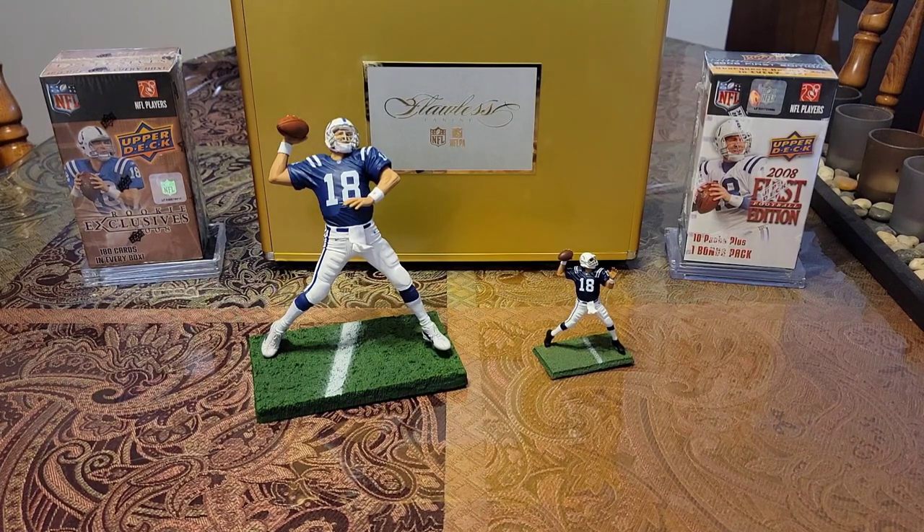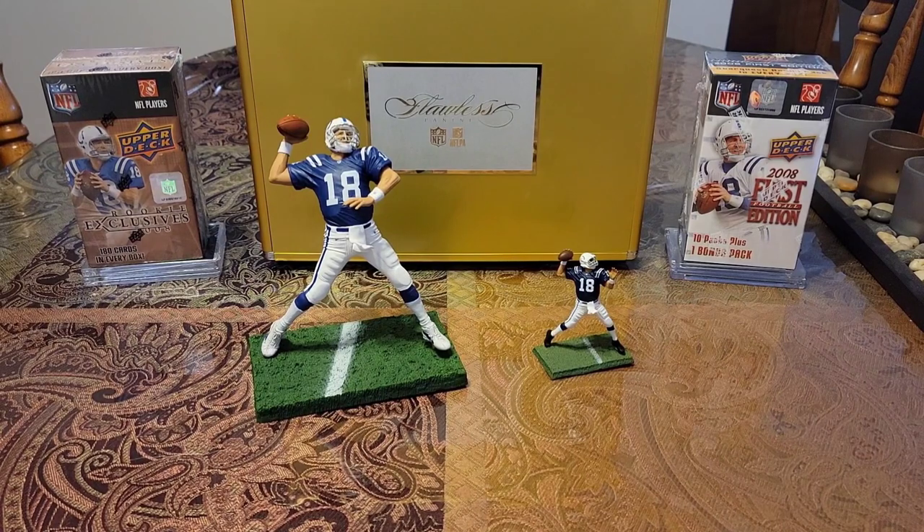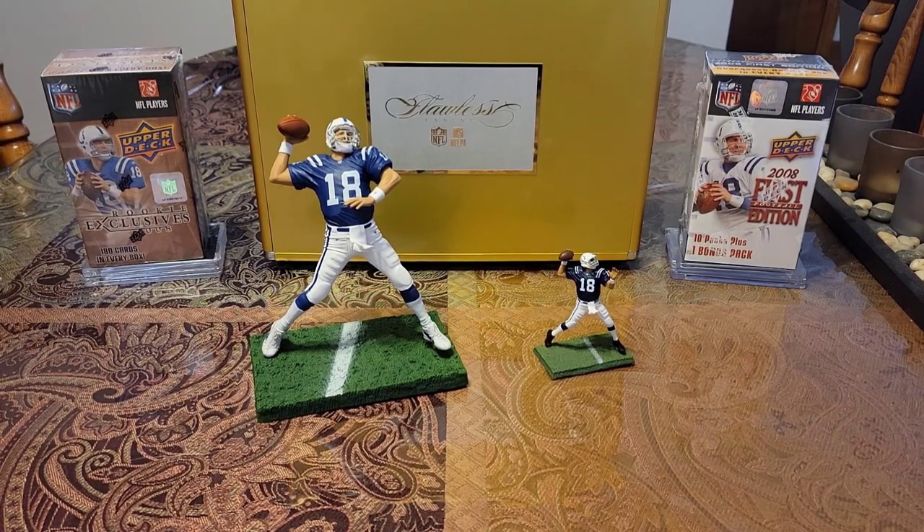What's going on card family? Back at you with another video. It's your favorite parallel set collector. Hope everyone's doing good. So I've got some parallel set additions to show you, so without further ado, let's jump right into this.